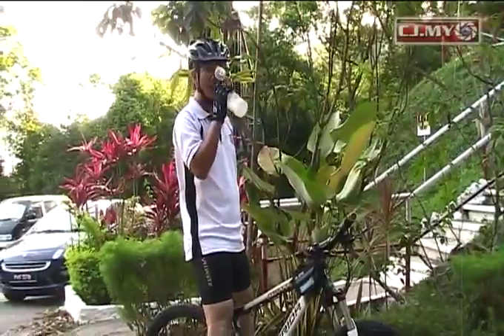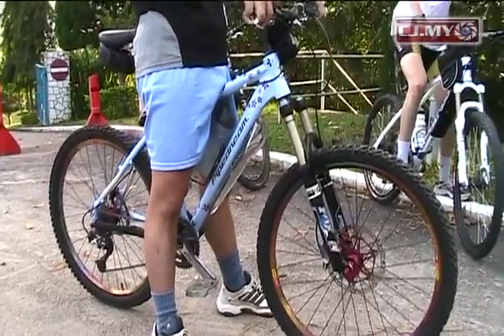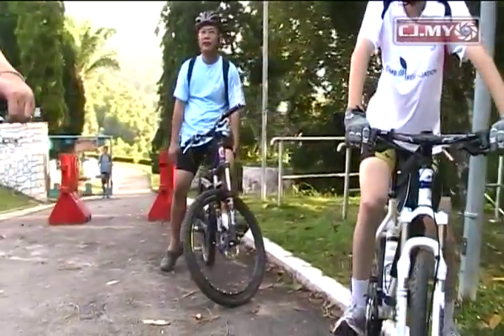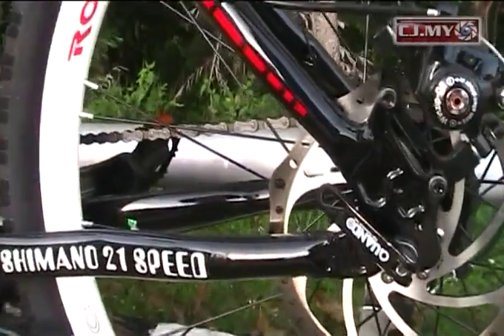But now, road repairs done by a telecommunication company have caused road conditions to be unsafe for cyclists. CJ Jimmy Liao investigates.